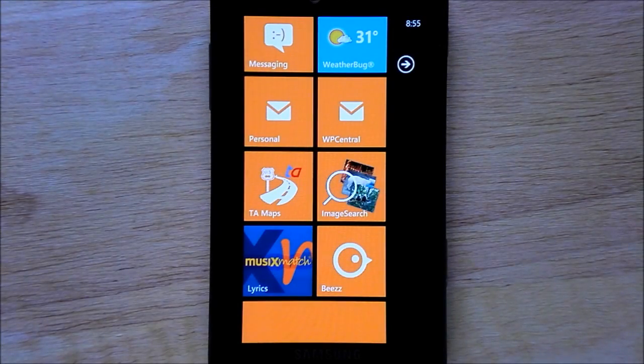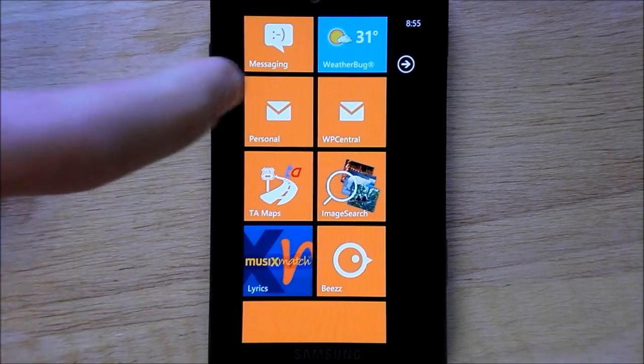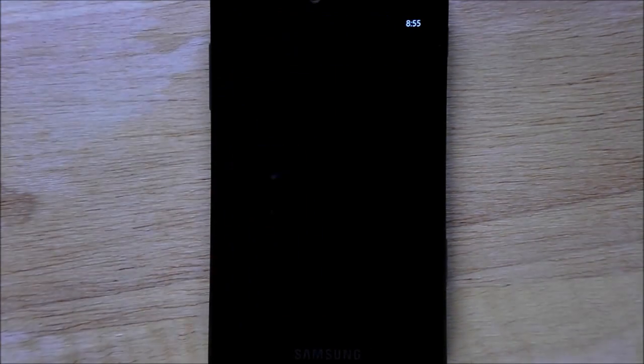Hey everybody, Daniel Urbino here with WP Central. This morning I want to show you what Google Maps would look like on Windows Phone 7. We mentioned a couple weeks ago that it was possible to make a Google Maps application just by downloading their own data, and someone has gone ahead and done that — Tech Autos — and here we'll launch it.